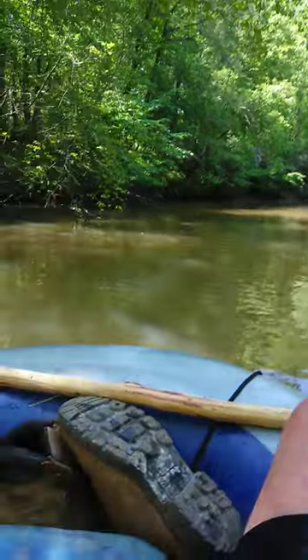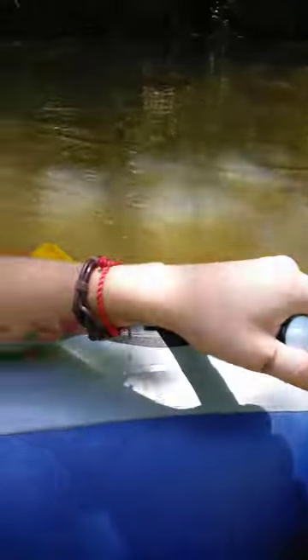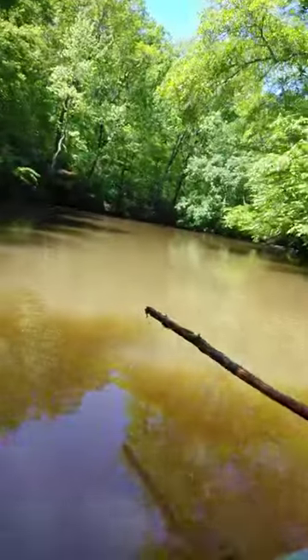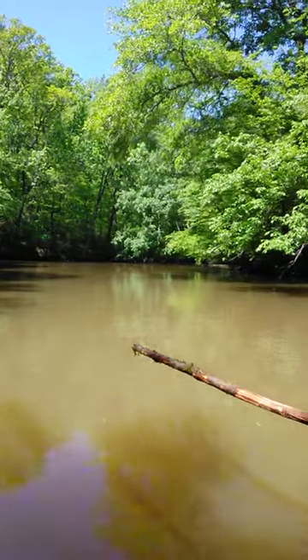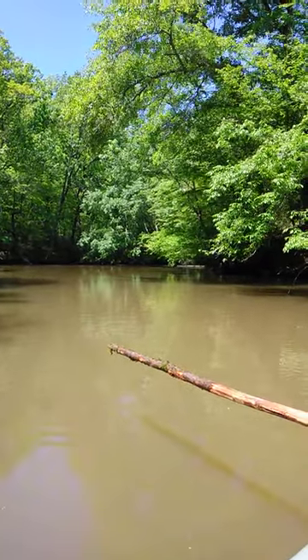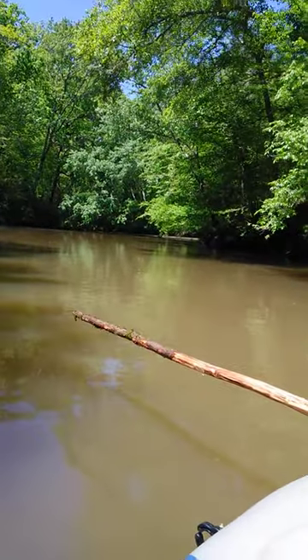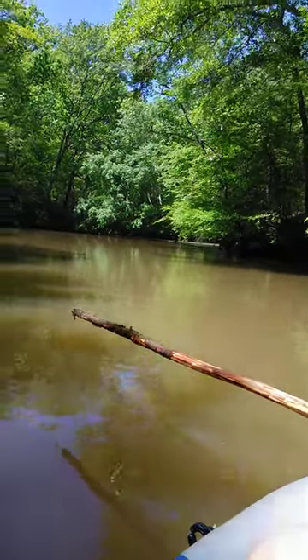It doesn't look too bad. The point of this video is — I don't know if this has ever been done before — in one of these twenty dollar life rafts from Walmart. So far, I don't want to jinx myself, but I've had good luck with it and haven't had any problems. I can see these rapids coming up. I'm gonna pause this and then I'll show you me going over the rapids.